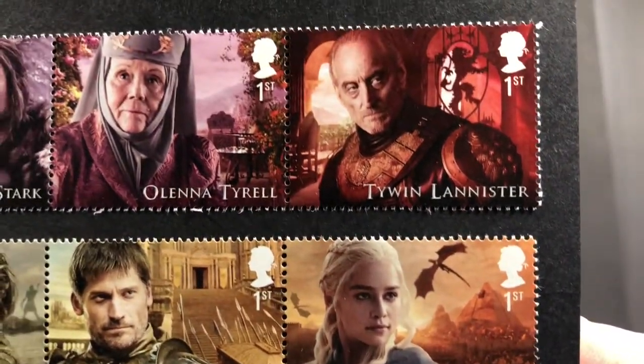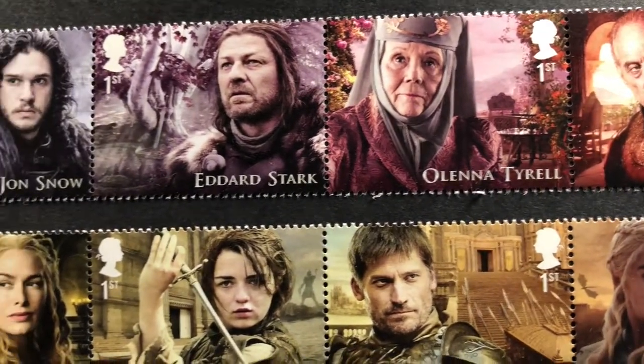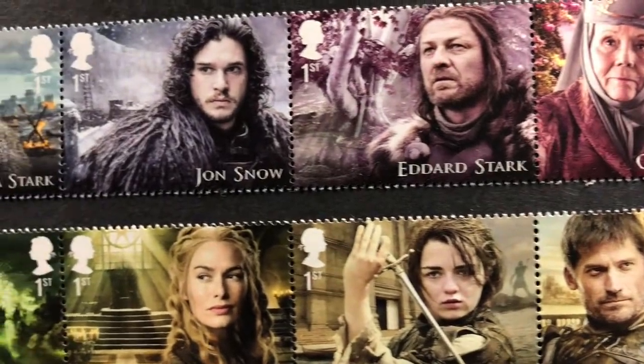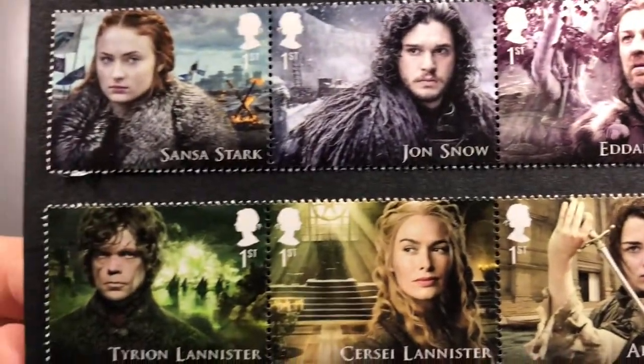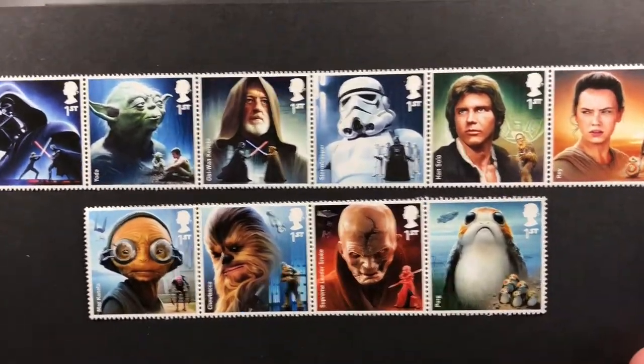You can see these stamps are really detailed. As I say, you can buy all of these on royalmail.com if you want them. They are normally limited edition sets, so when they're gone they're gone — they're not around forever, so buy them when you can.